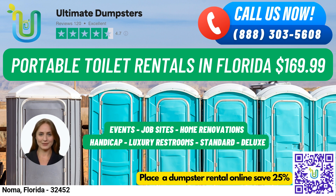For individuals with disabilities, we have handicap-accessible portable toilets equipped with handrails, ramps, and extra space for wheelchair access. Our trailer-mounted portable toilets are larger units that can be easily moved from one location to another, while our high-rise portable toilets are designed for use on construction sites or other locations where standard portable toilets may not be accessible.